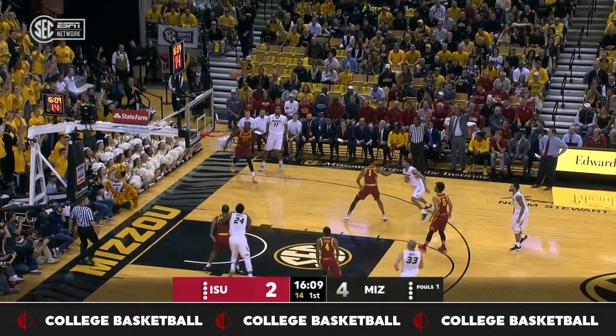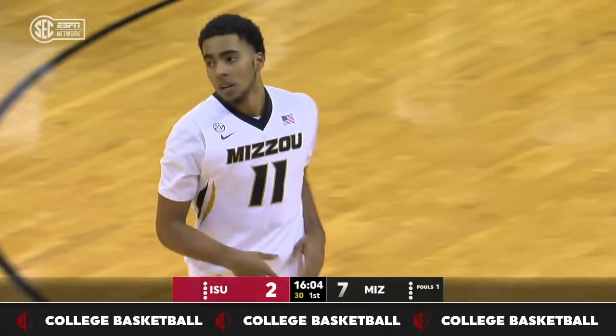Skip pass into the corner, they work it. Open three on the way, and it's knocked down by Jonte Porter.